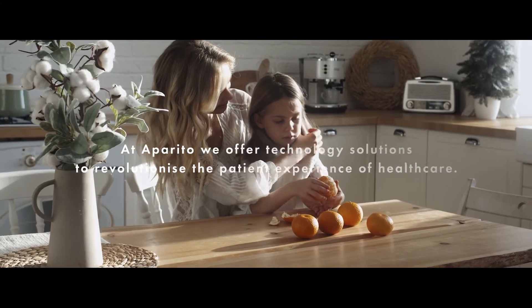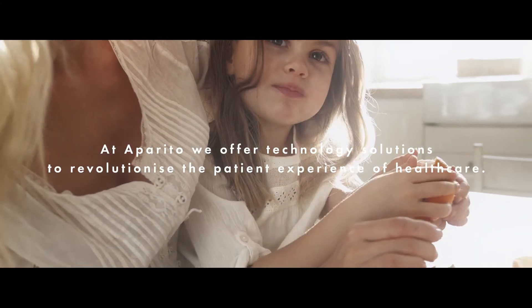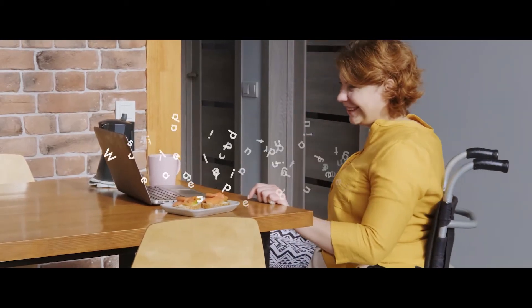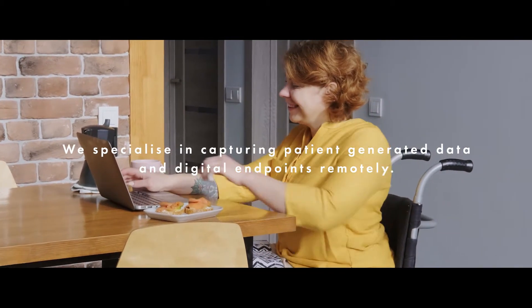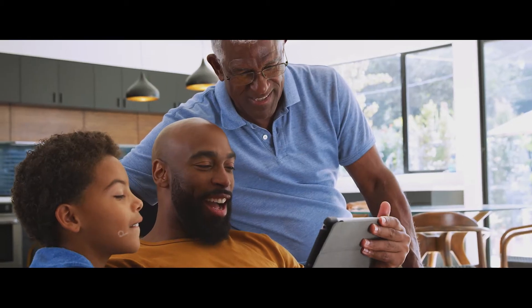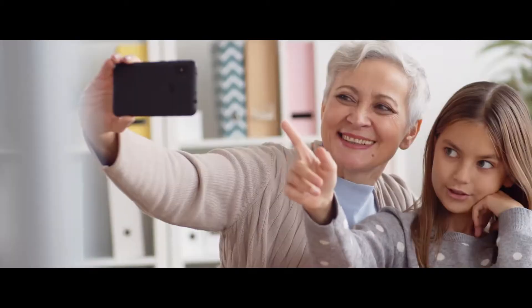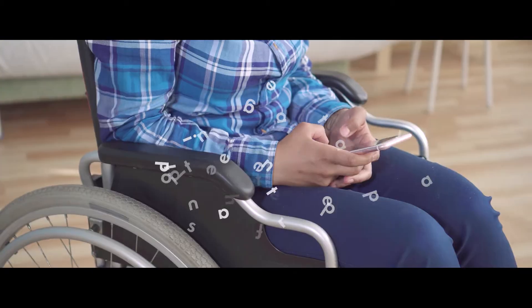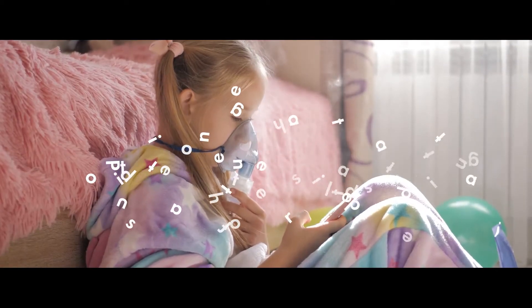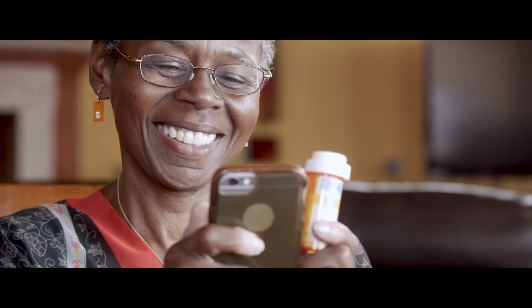At Aparito, we offer a technology solution to revolutionize the patient experience of healthcare. We specialize in capturing patient-generated data and digital endpoints remotely. Our innovative patient-centric solution integrates specialist clinical and regulatory knowledge to gather highly relevant patient-generated data outside of the hospital setting to streamline the drug development process.